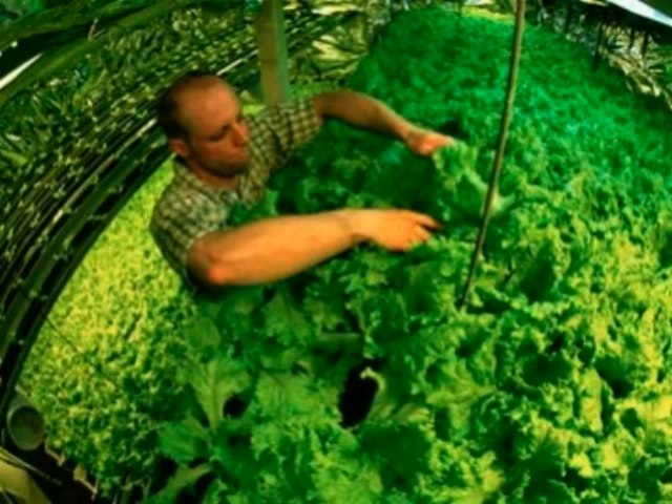No soil, no fertilizer, no problem. Aquaponics is the combination of aquaculture — raising fish in tanks — and hydroponics — growing plants in water — so they both grow better. In aquaponics you grow fish and plants together in one integrated soilless system. The fish waste provides a natural fertilizer source for the plants, and the plants provide a natural filter for the water the fish live in.